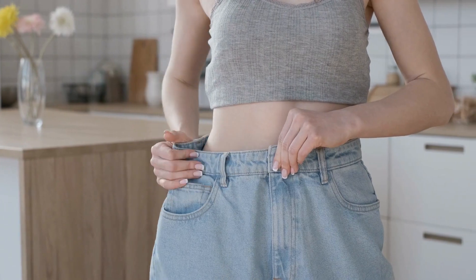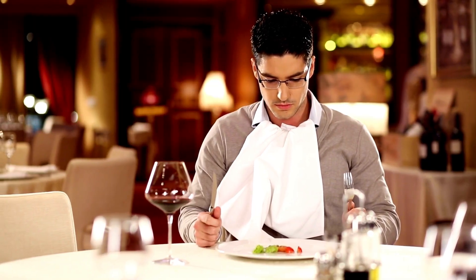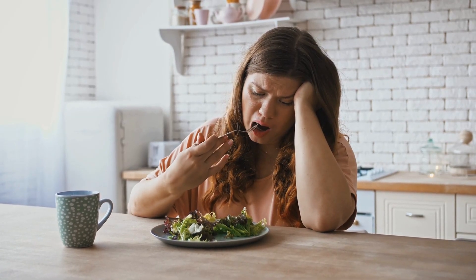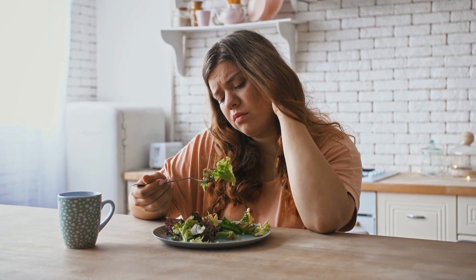It is important to include all three macronutrients in the appropriate proportions in a healthy balanced diet plan. Micronutrients, such as vitamins and minerals, are also essential for the proper functioning of the body.